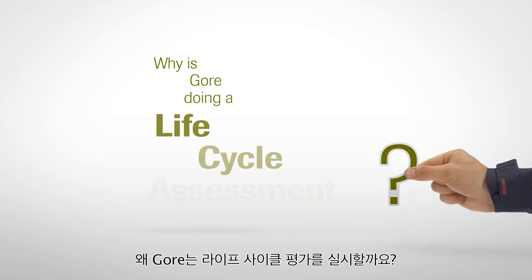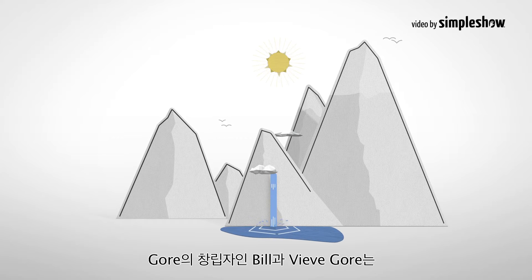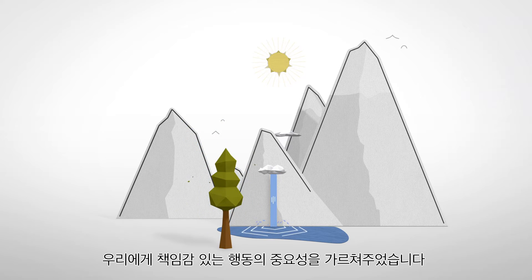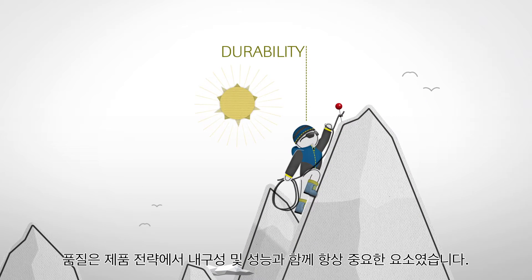Why is Gore doing a life cycle assessment? Gore's founders, Bill and Veve Gore, taught us the importance of acting responsibly. Based on this, quality has always been a crucial element of our product strategy, along with durability and performance.